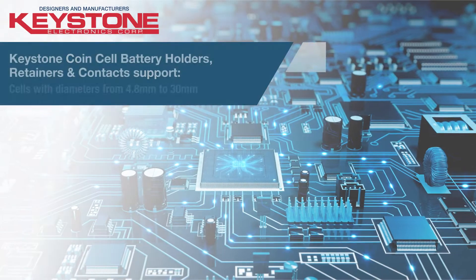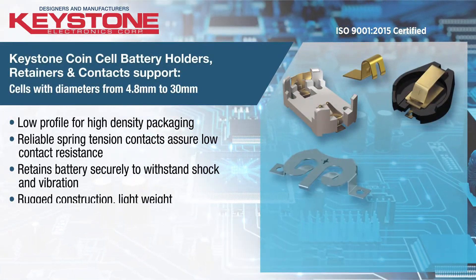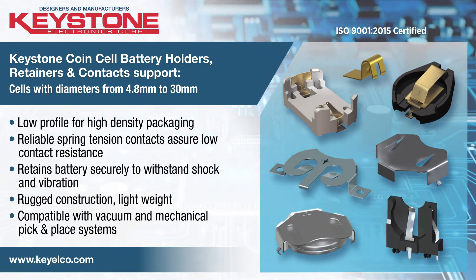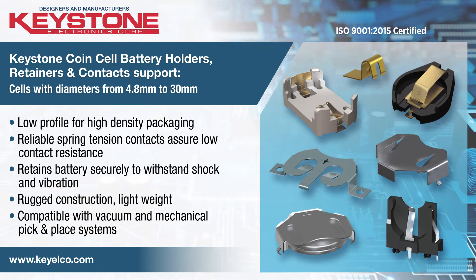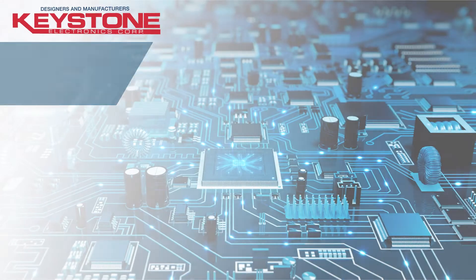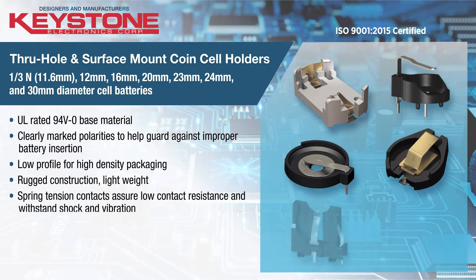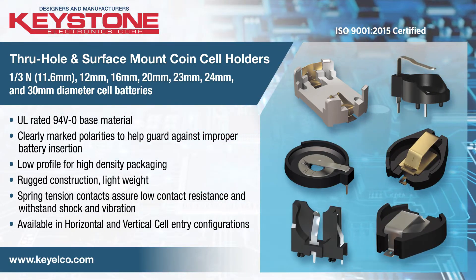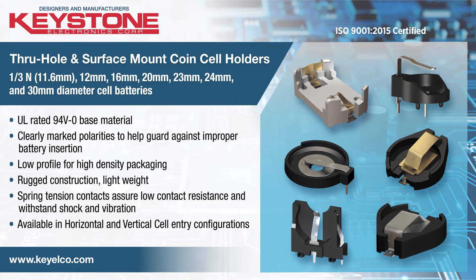Keystone Electronics, an ISO 9001-2015 certified company, manufactures the industry's broadest selection of coin cell battery holders, retainers, and contacts for circuit board applications in surface mount and through-hole board mounting configurations. Designed to securely retain cells and withstand shock and vibration, Keystone's through-hole and surface mount coin cell holders are ideally suited for topside board mounting in PCB packaging applications.